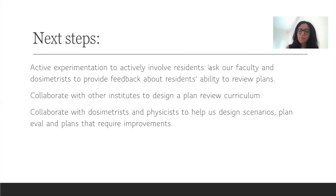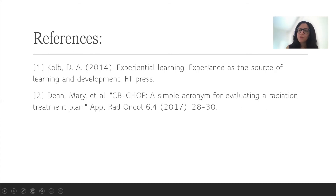Thank you so much for the time. I look forward to the meeting. These are my references as well.